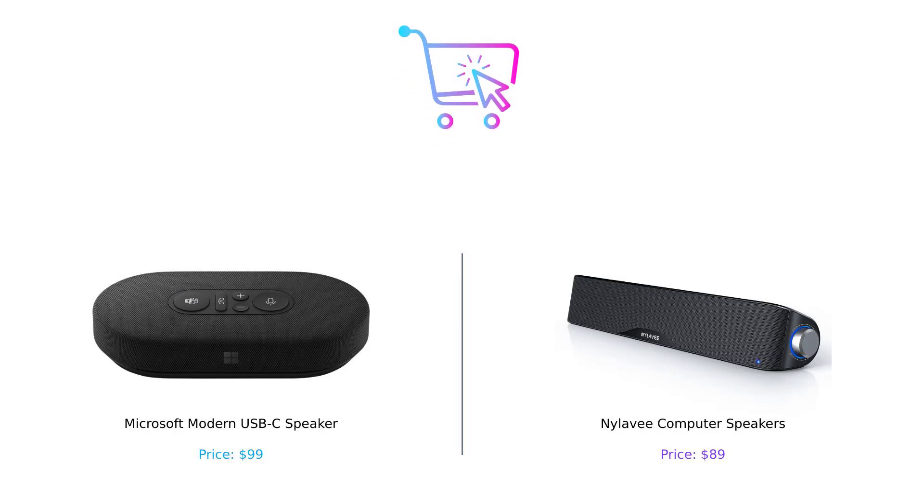So which speaker do you prefer? Are you team Microsoft with its sleek design and call features, or team Nyla-V with its impressive sound and affordability? Let us know in the comments below. Don't forget to like, subscribe, and check out the product links in the description.